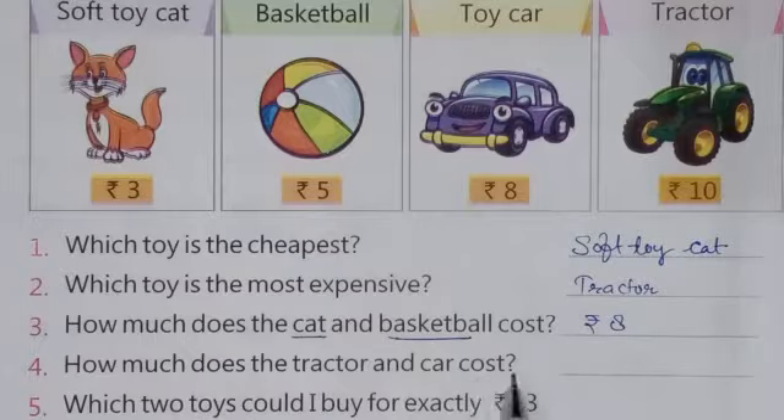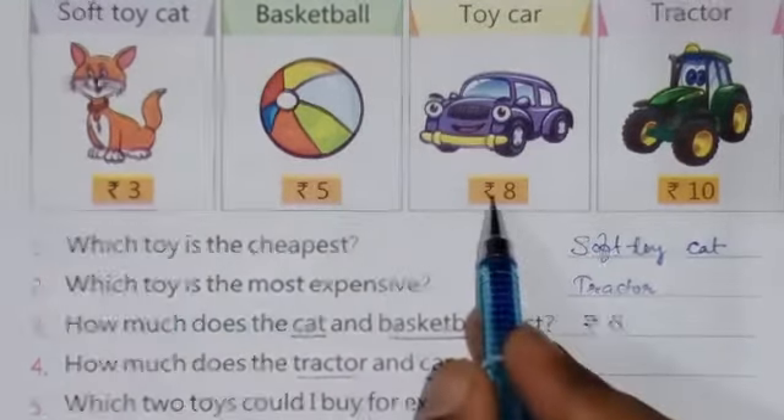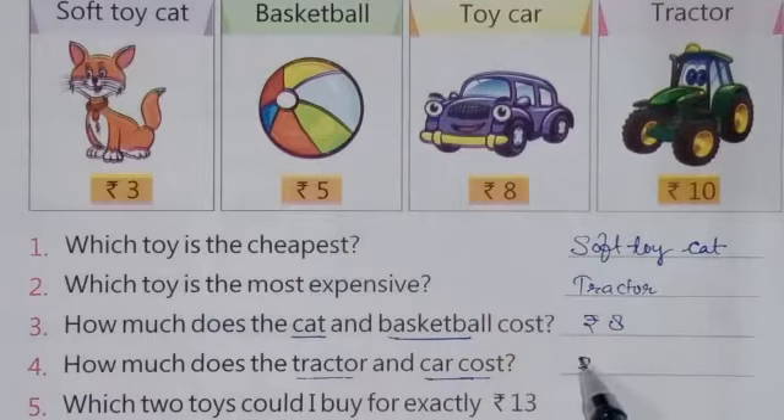The next question is: how much does the tractor and car cost? The tractor costs rupees 10 and the car costs rupees 8, so 10 plus 8 equals 18. The answer is rupees 18.